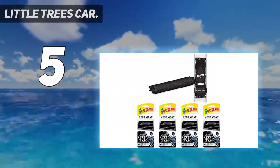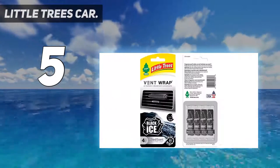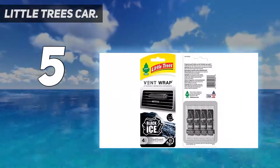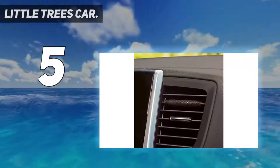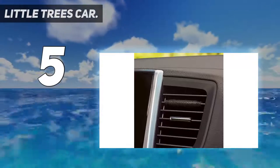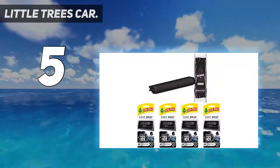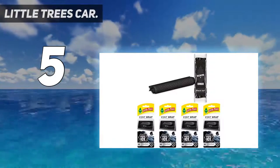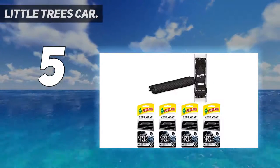Vent Wrap is invisibly fresh. The slim design slips onto the vent blade, allowing air to flow freely while delivering a consistent, pleasant scent. With two weeks of steady fragrance per vent wrap, a four-pack delivers up to 60 days of fragrance. Freshen your life — make your car invisibly fresh with Little Trees Vent Wrap, an air freshener that blends in with a scent that stands out.